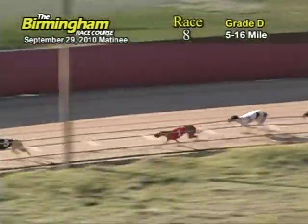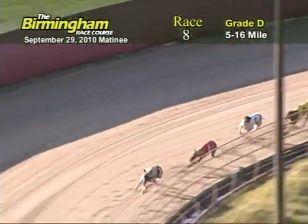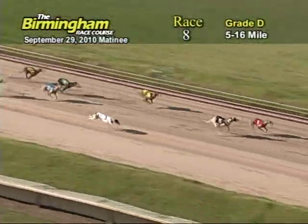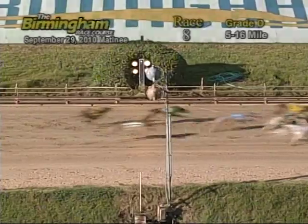Entering the final turn, number 5, CTW Lux Design has the lead from the 1, 3, and 6. As they head down the upstairs, number 1 has the lead from the 5. Now as it goes to the wire, it's going to be 1. That takes a win.